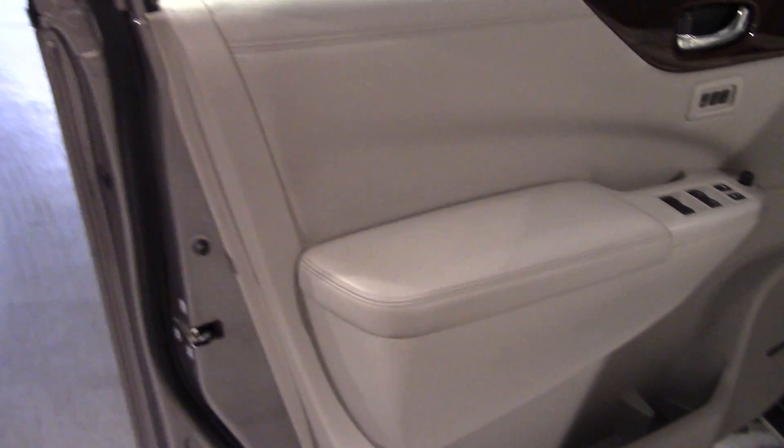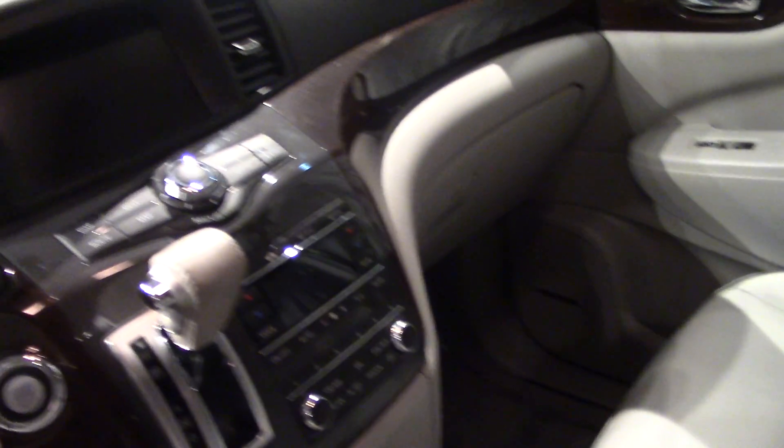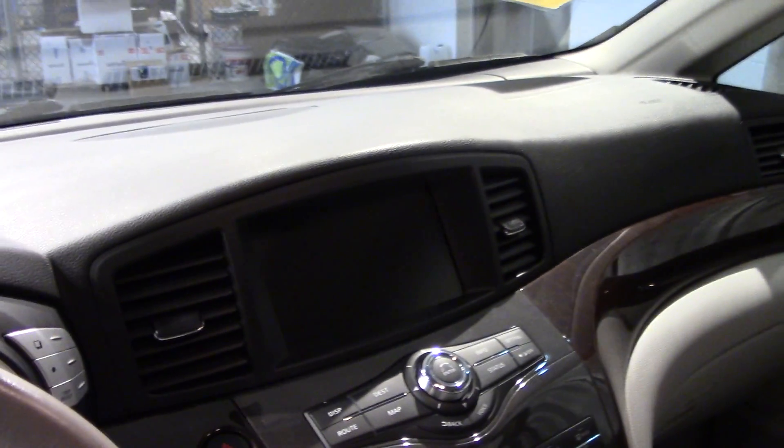And up front, again, it's very nice. Wood trim, leather seats — perforated, so very comfortable. Has a nice audio system and navigation, and it's all in great shape. About the only wear is on the driver's seat, the side bolster, which always gets worn on these, and it really isn't bad. The rugs look nice.